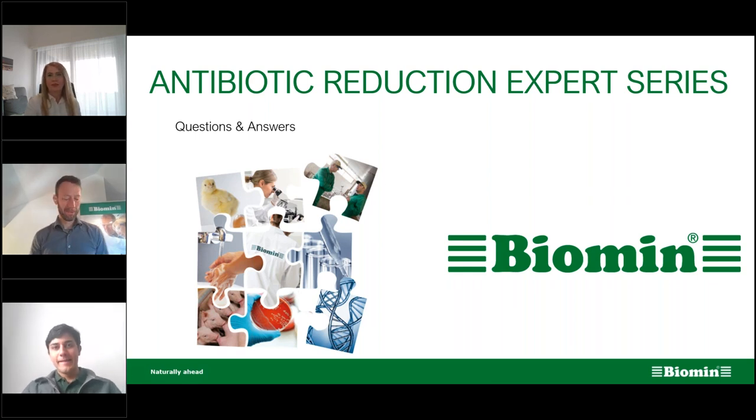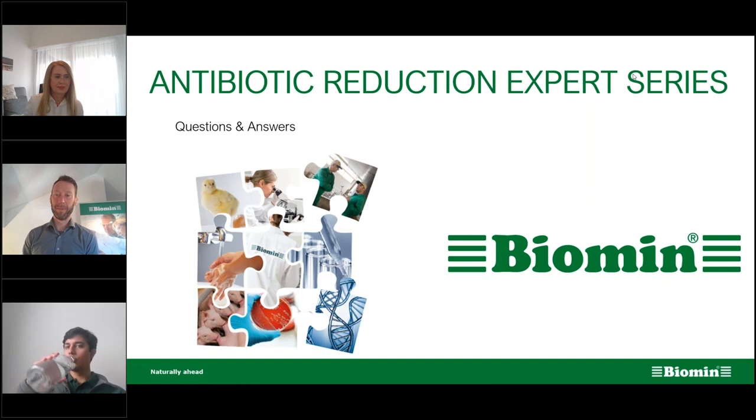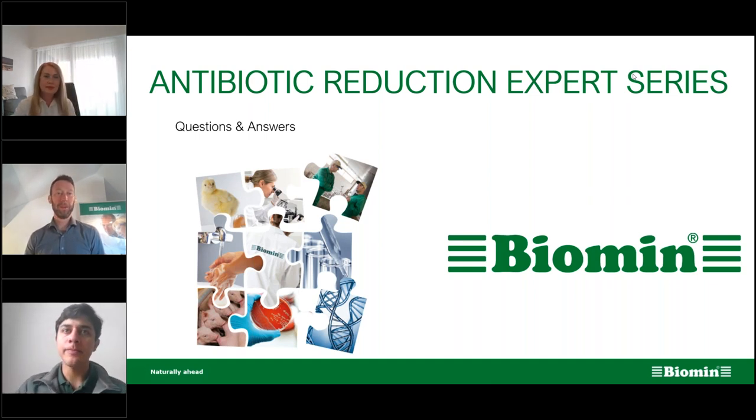Let's open it up to questions for either Ignacio or Vesna. We've already received a number of questions. Let's jump into our first one: Vesna, what are the main aspects to check for silage quality?